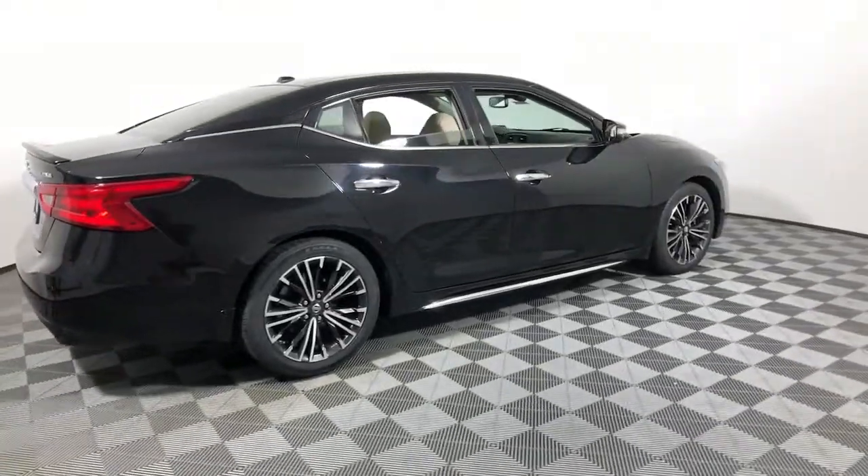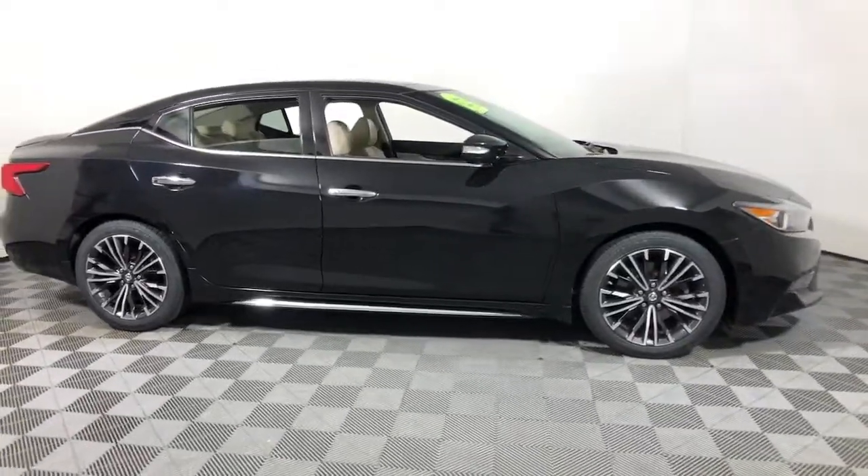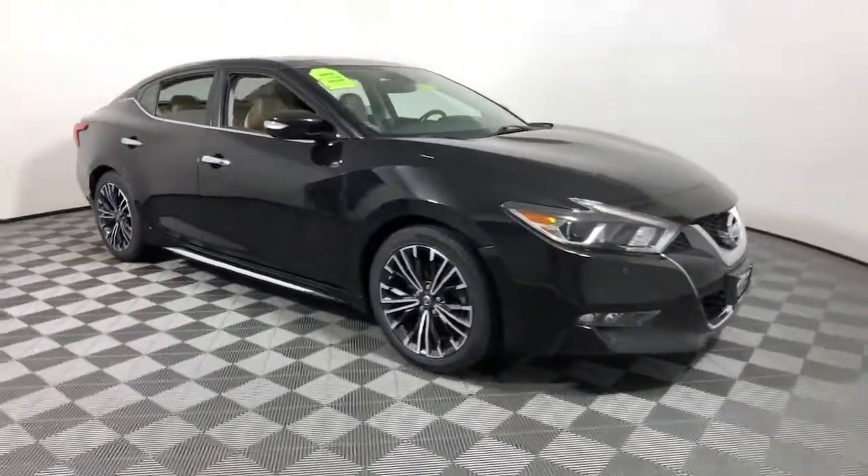Introducing the 2017 Nissan Maxima. This vehicle is an outstanding buy, with fewer than 120,000 miles on the odometer.